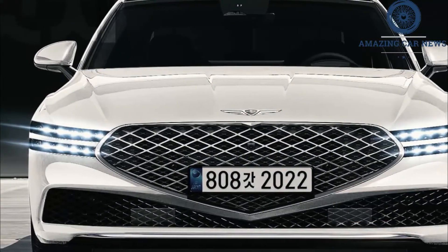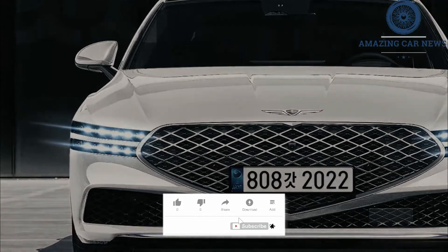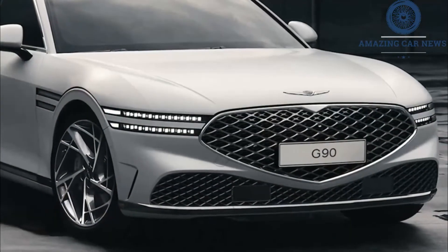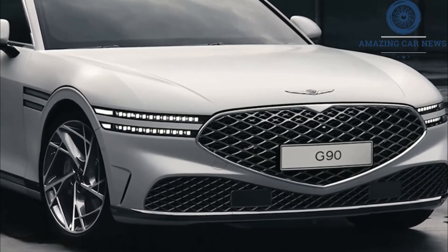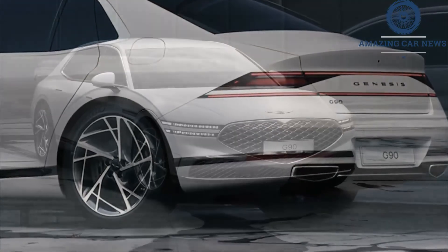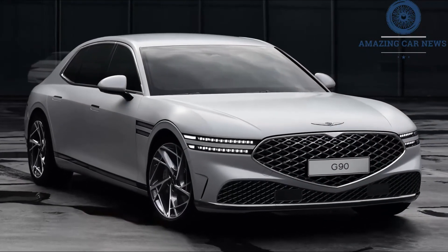The front fenders flow rearward and form a strong shoulder midway through the rear doors, the surface turning upward to give the rear fenders visual muscle. The tail is defined by a few crisp horizontal elements, including a full-width thin taillight section, a secondary light strip below that, and a lower section that picks up a dark trim strip that runs along the body sides to break up the G90's visual height.